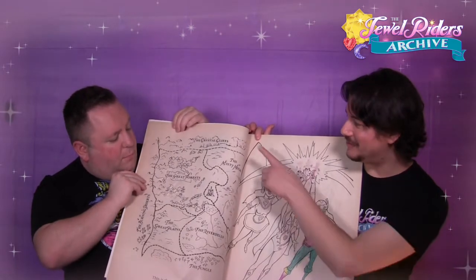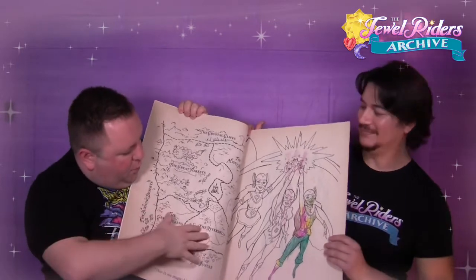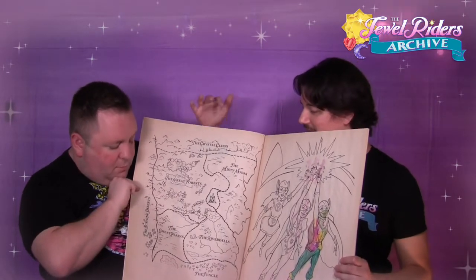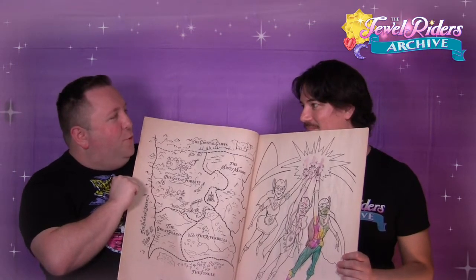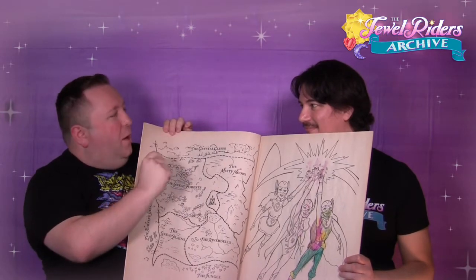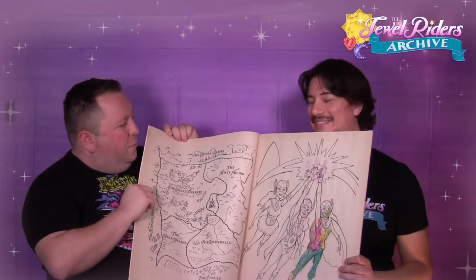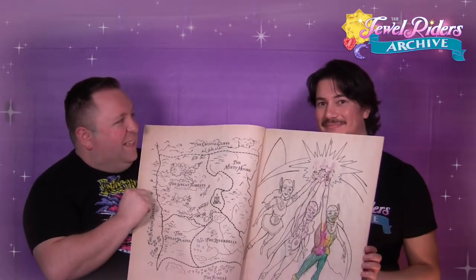We got a beautiful map. I have not seen this map ever before, and it's so large. You've got the Burning Desert, the Crystal Cliffs, the Misty Moors. It's like they smooshed the map into a much smaller space — whereas the card version is flipped horizontal, this one's vertical. This is so cool. I love maps. That is a real treat — I will definitely be looking at that more closely later.